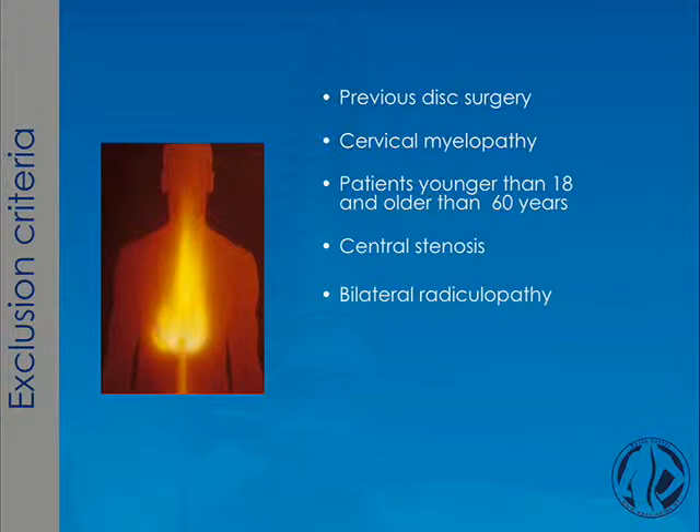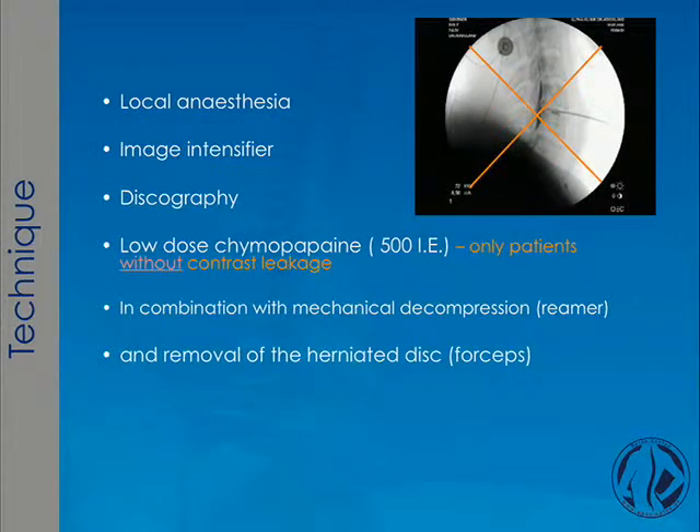Exclusion criteria were mainly previous disc surgery, cervical myelopathy, patients younger than 18 or older than 60 years, essential stenosis, or bilateral myeloradiculopathy.